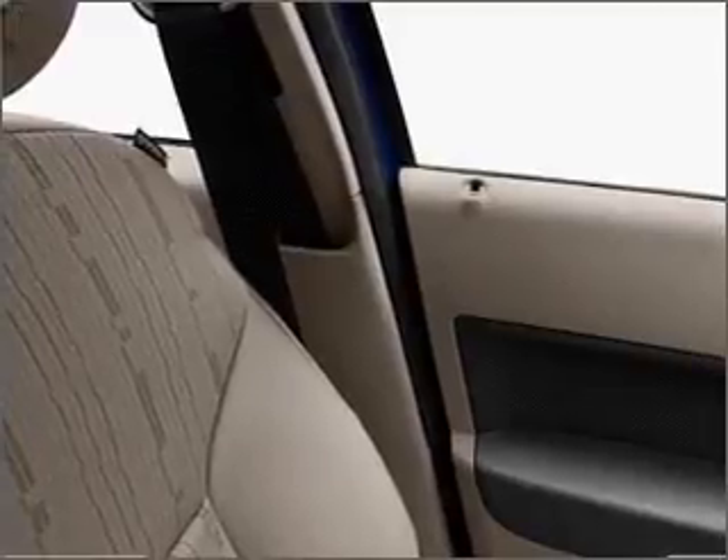Navigation is included to help you get to your destination with ease. Stand out from the crowd with premium wheels. You will appreciate the safety feature of anti-lock brakes.